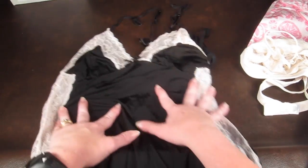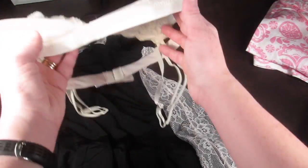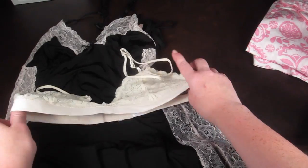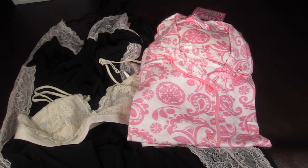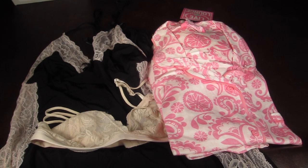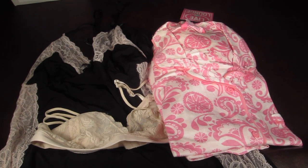That is everything in my second Wantable Intimates box for August. If you are interested in signing up for this box, just click the link below. You can choose to subscribe to intimates, makeup, or the accessories box. I have reviews for all three of those boxes here on my YouTube channel — just do a quick search to see everything I got for August. Thanks so much for watching. My full written review will be linked down below, and I'll also have linked down below my free and almost free subscription boxes.